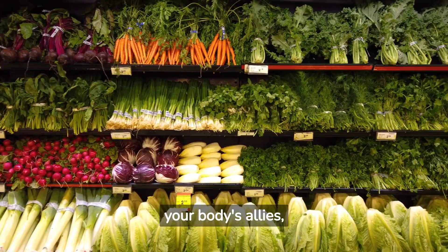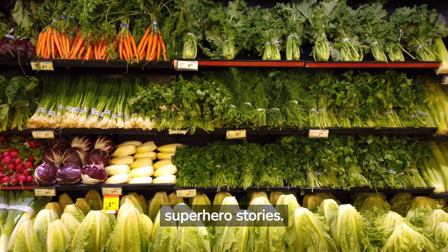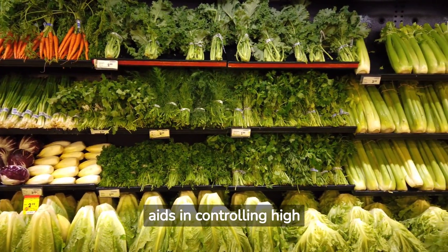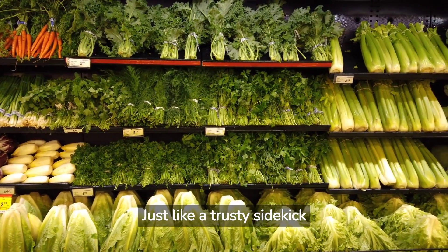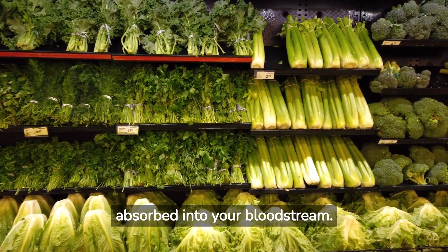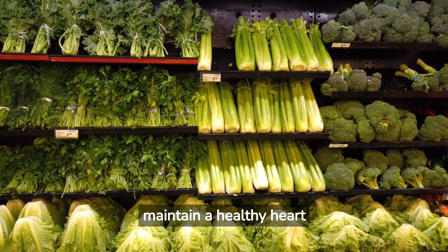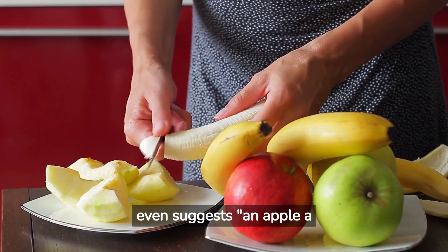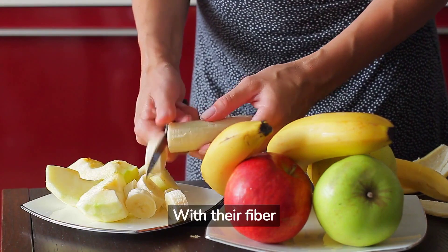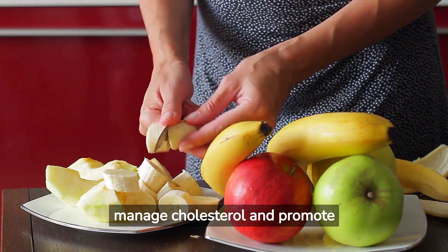Fruits and vegetables are your body's allies, always ready to provide nutritional support with their high fiber content, akin to dependable sidekicks in superhero stories. Dietary fiber found in these foods, notably soluble fiber, aids in controlling high cholesterol. Just like a trusty sidekick assists a superhero, this fiber traps cholesterol in your digestive system, preventing it from being absorbed into your bloodstream. Eating fruits and vegetables can help reduce bad LDL cholesterol levels and maintain a healthy heart. One popular saying even suggests an apple a day keeps the doctor away. With their fiber superpowers, incorporating more fruits and veggies into your meals is a practical way to manage cholesterol and promote overall wellness.